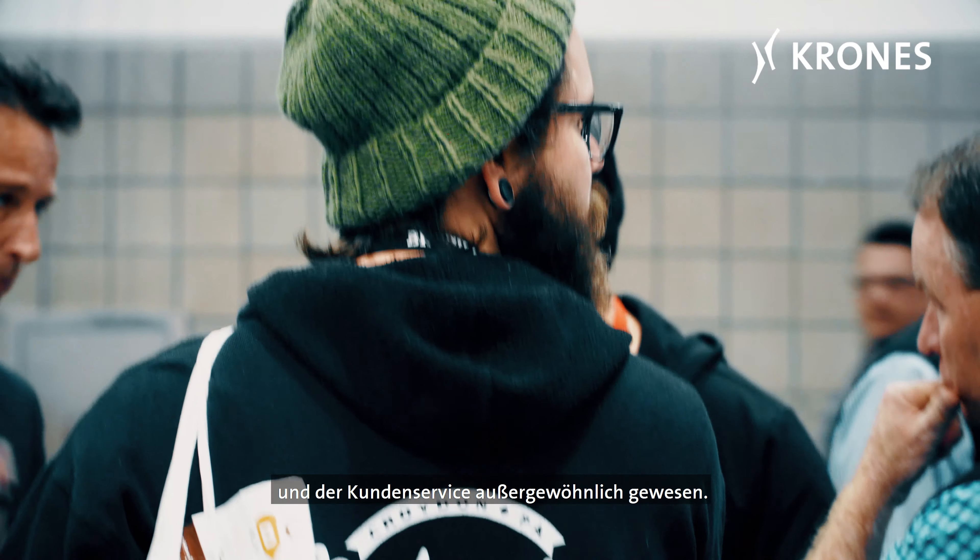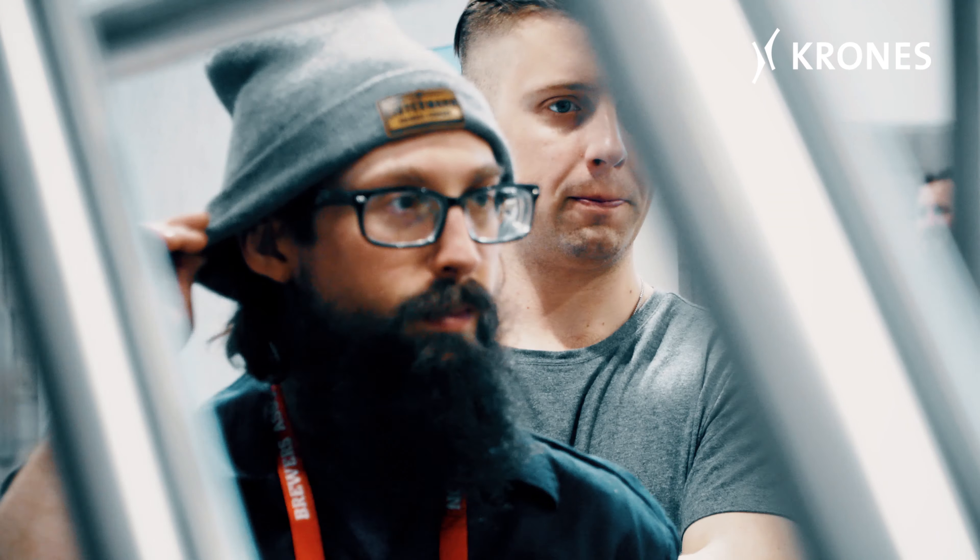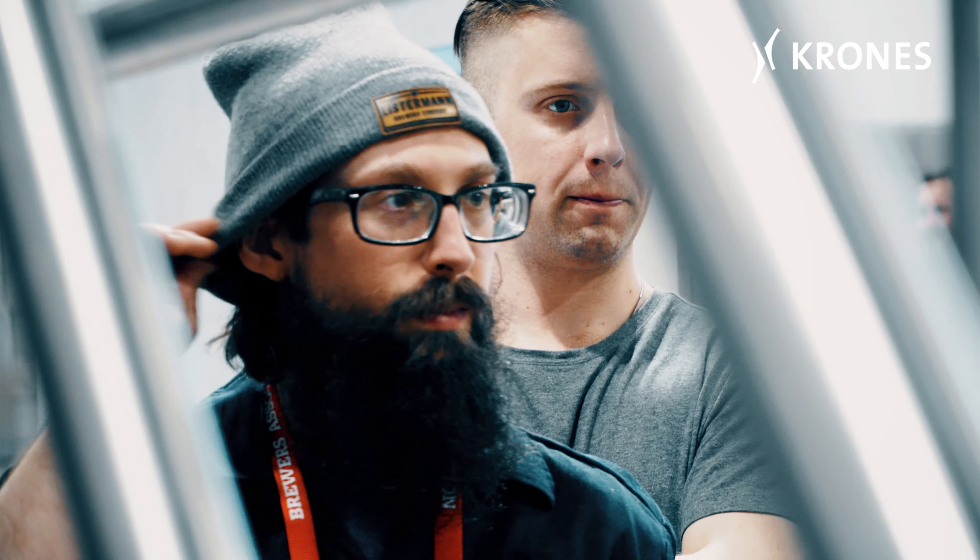We are at the Craft Brewing Conference here in Denver, Colorado. What we've got in the booth is great. We have a three-vessel brew house that's going into the Chicagoland area, and it's a mash mixer, a lauter tun, and a brew kettle whirlpool.